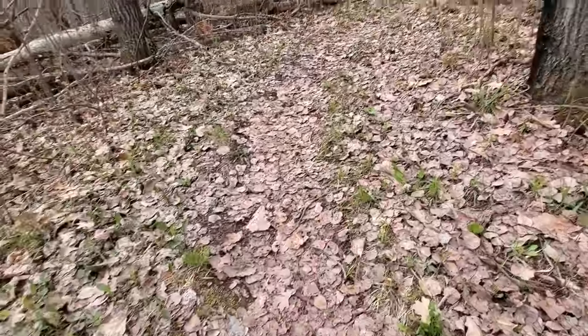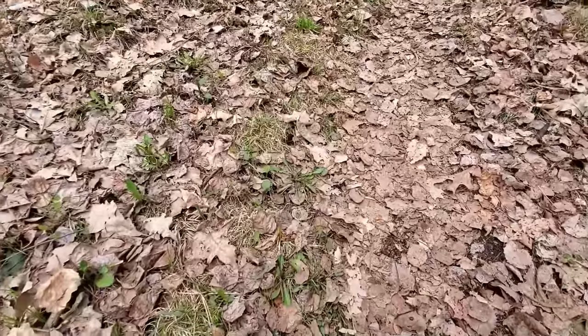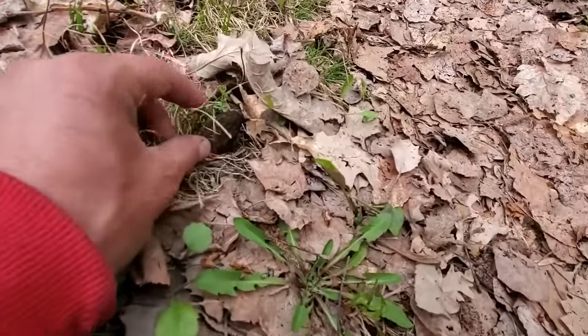Another one right on the trail — I'll call these trail morels because they're on the trails. Get down and look — it's not a lot bigger, but bigger than what we've been finding.